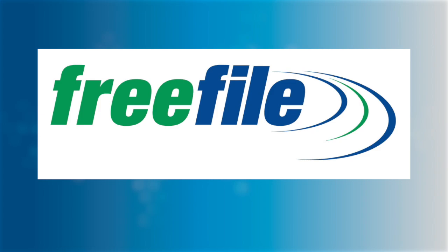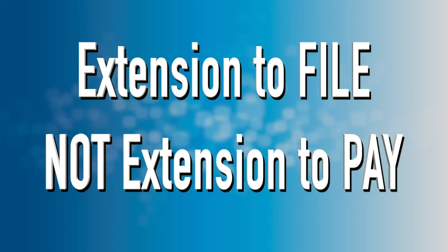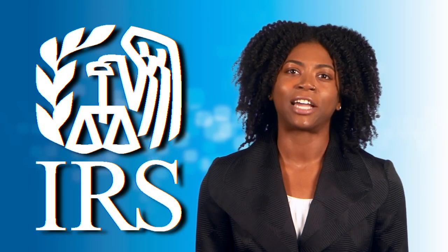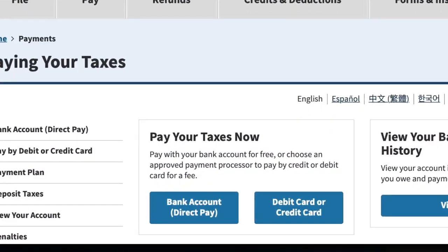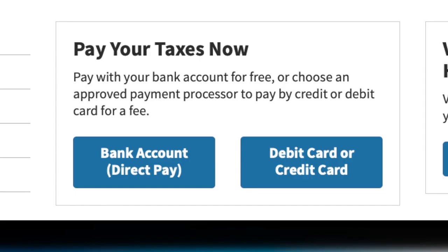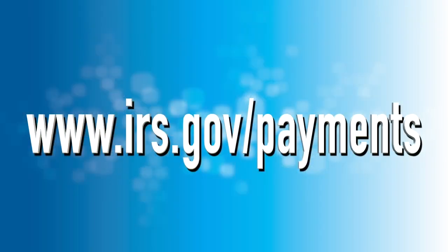But remember, this is an extension of time to file, not an extension of time to pay. You still need to pay any tax you expect to owe by the regular due date. Try using IRS Direct Pay or one of our other electronic payment options that you will find at irs.gov/payments.